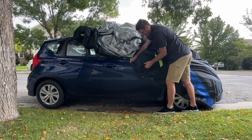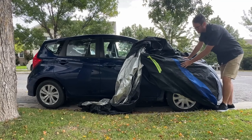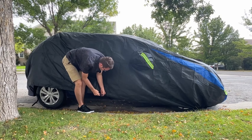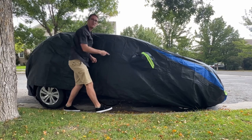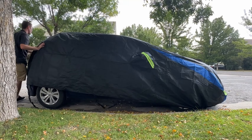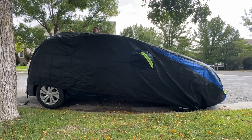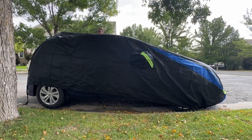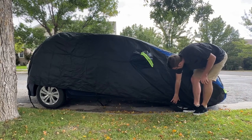The Avicrew car cover is a specialized waterproof cover designed to provide all-weather protection for sedans. This heavy-duty cover effectively shields against rain, snow, dirt, pollution, scratches, UV rays, and extreme weather conditions. It features six fluorescent light strips for reflective safety, ensuring your car remains visible and safe when parked at night.